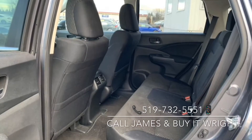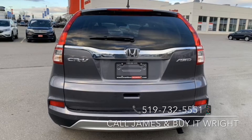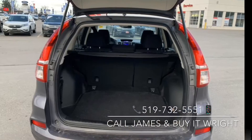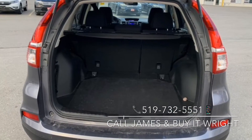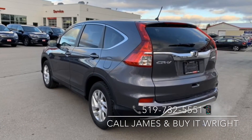The comfort continues in the rear of the vehicle with loads of passenger space, rear AC vents, and a folding down center armrest equipped with cupholders. For more information or to arrange your test drive, give me a call today at 519-732-5551.